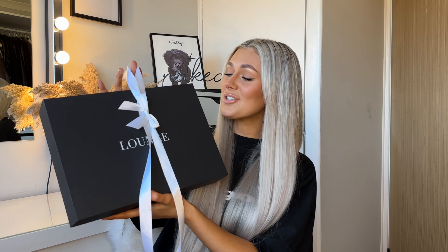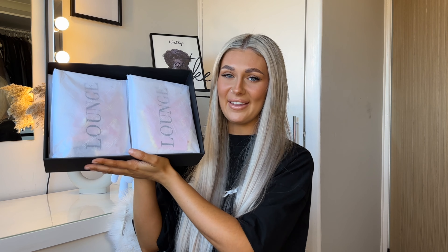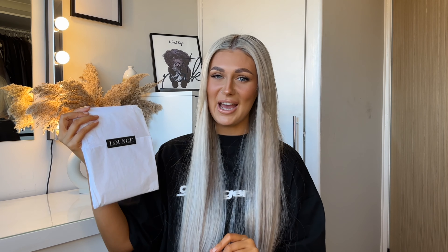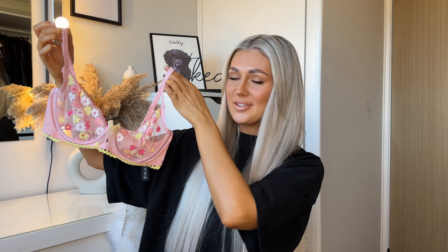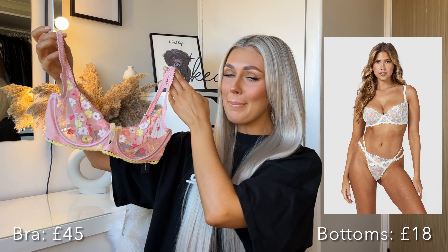I actually love the little bow so much I don't want to undo it. If you are buying for someone else from Lounge, you can pay for it to be gift wrapped for an extra five pounds, which I think is a bargain when it looks this cute. It's all packaged so nicely — I've never had anything in their gift wrap before. They even tape the tissue paper shut with their own little Lounge stickers — it's the small details!